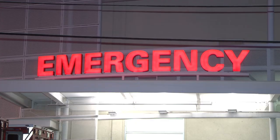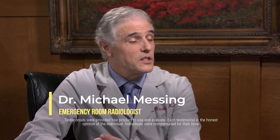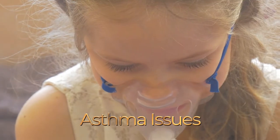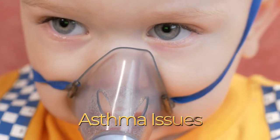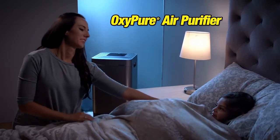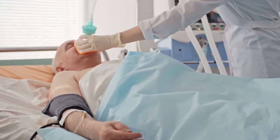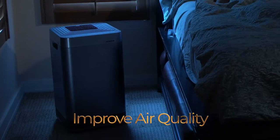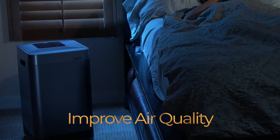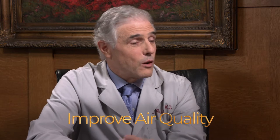Asthma and allergy attacks are at an all-time high. We see a lot of patients with respiratory issues, particularly asthma — children who come into the emergency room affected by allergens. Having an OxyPure air purifier would certainly help them during the day or when they're sleeping. Elderly and senior patients often have more chronic problems. I would certainly recommend the OxyPure to my patients or anyone to improve their air quality.